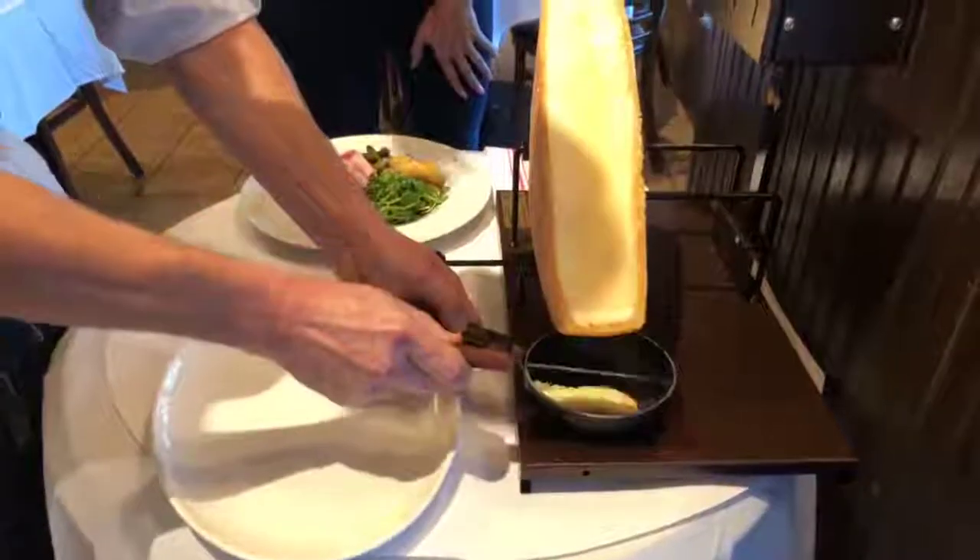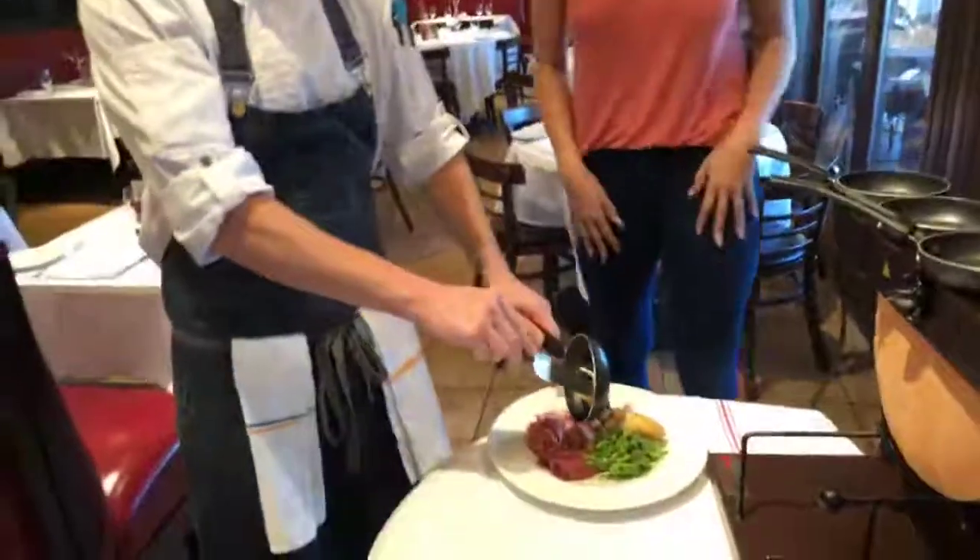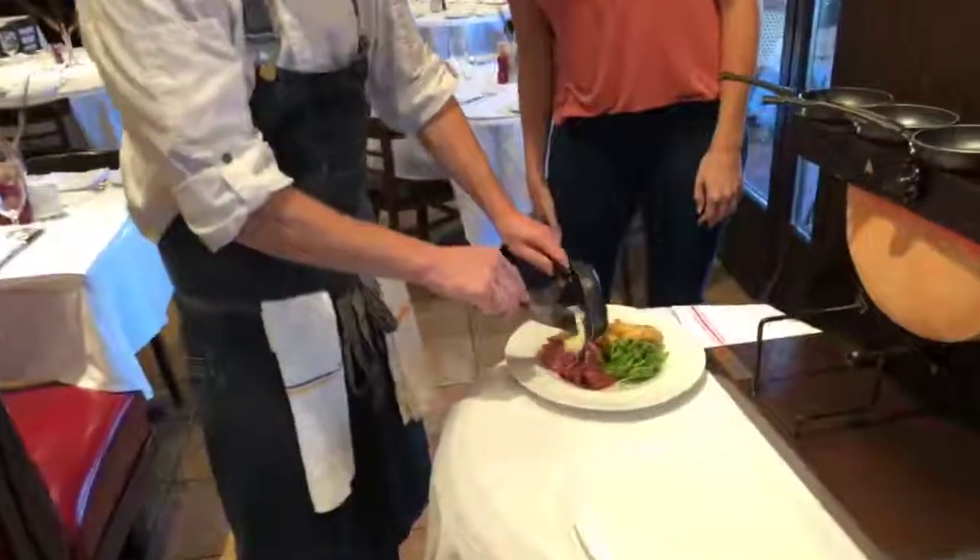So far, I'm completely on board. This is melted cheese, potatoes, and ham. I couldn't have pictured something better myself. And then you pour the cheese on top of it — different elements on the plate.